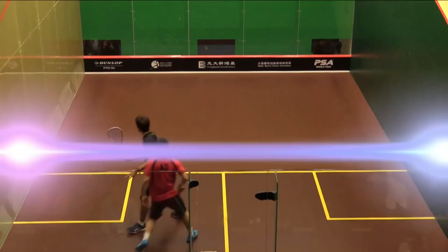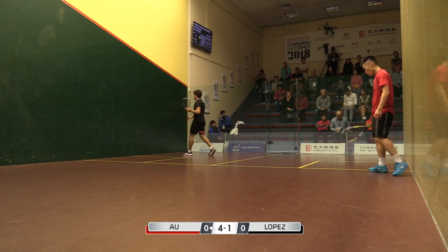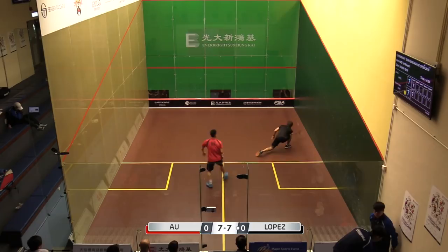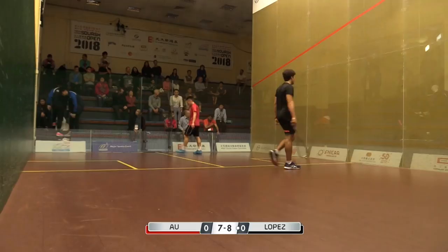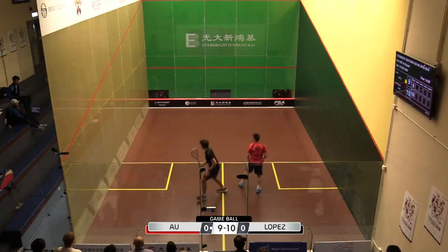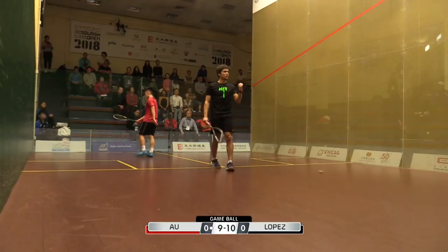Again, that's something down the backhand side, lovely straight ball. There are a couple of problems here for Lopez — he's really absorbing a huge amount of pressure. From Leo, that's a brilliant finish, width on the cross court, not quite right from the local player. Good length, she's on — and what a brilliant rally there from Edmund Lopez.